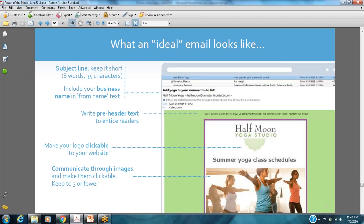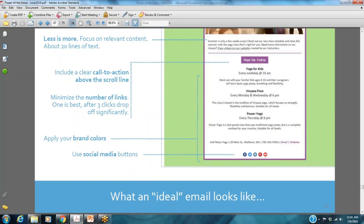Putting this all together, here's what your ideal email looks like: keep the subject line short — no more than eight words and about 35 characters. Include your name or business name in the from line. Use pre-header text to entice readers further. Make your logo clickable to your homepage. Use images sparingly — no more than three — and keep them all clickable. Minimize the number of links and colors, and include social media buttons so folks can find you on your social channels quickly.